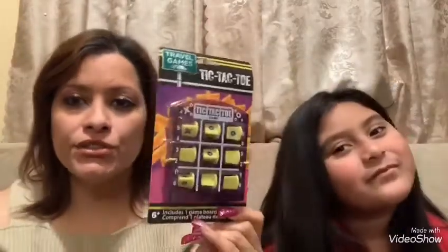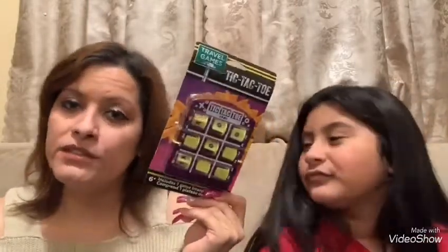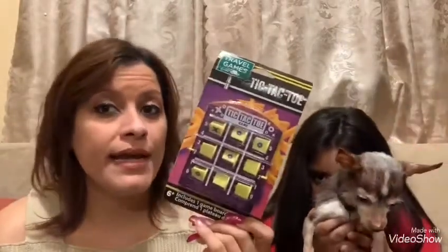I purchased this Tic-Tac-Toe travel game just so we could play around for a little while — I thought it would be fun. I've never seen this before at the Dollar Tree, so I figured I would pick it up.